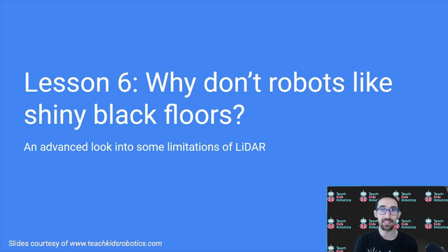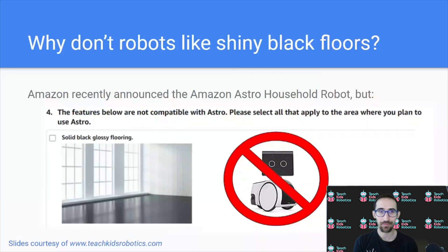Hello, I'm Daniel with Teach Kids Robotics, and today we'll be talking about why robots don't like shiny black floors — an advanced look into some limitations of LiDAR. Amazon recently announced the Amazon Astro household robot, but if you're looking to buy one, you'll notice there are a lot of limitations in the environments it can operate in. The Amazon website explicitly states that solid black glossy flooring is not compatible with the Astro.